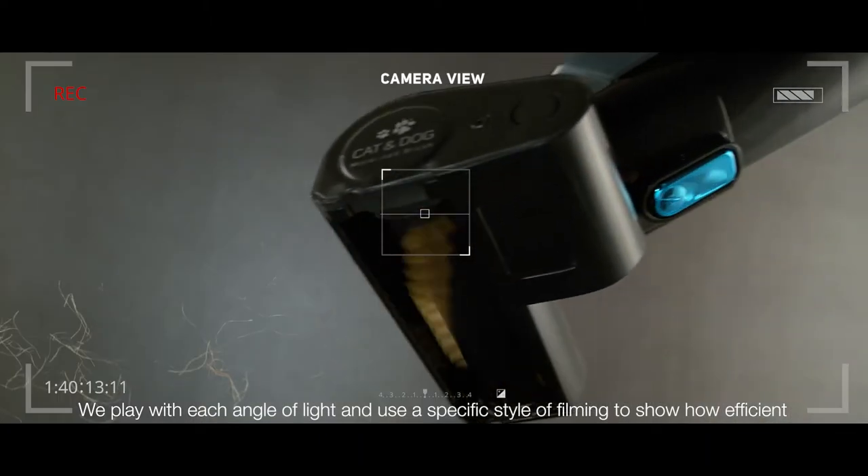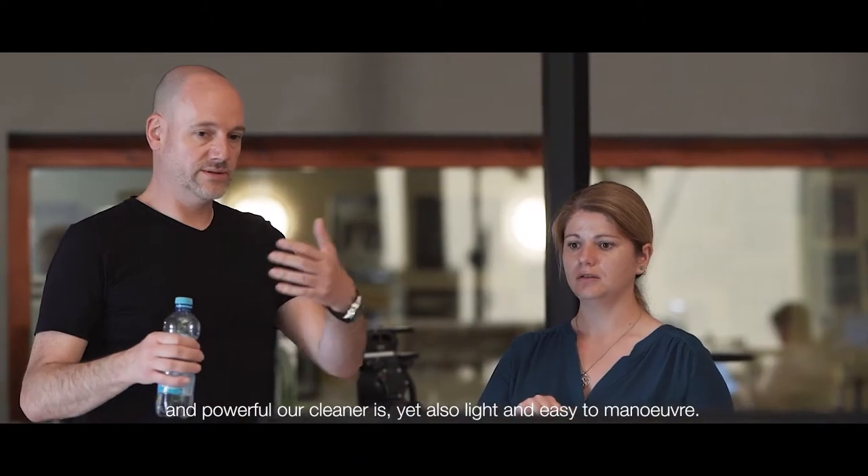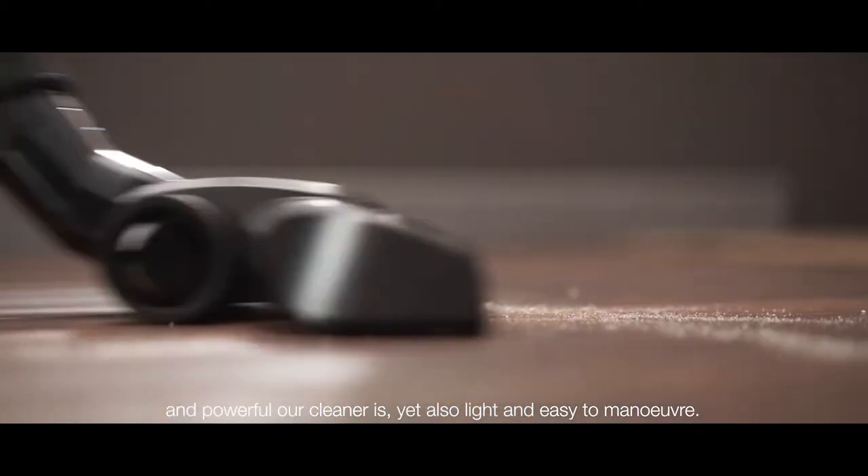We play with each angle of light and use a specific style of filming to show how efficient and powerful our cleaner is, yet also light and easy to maneuver.